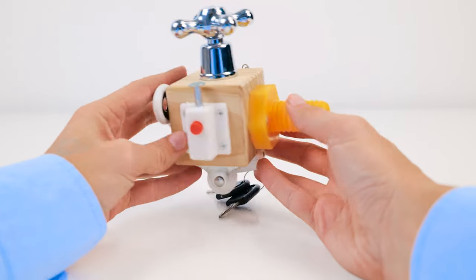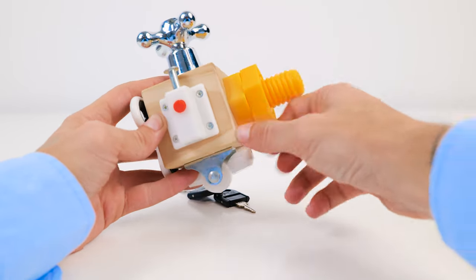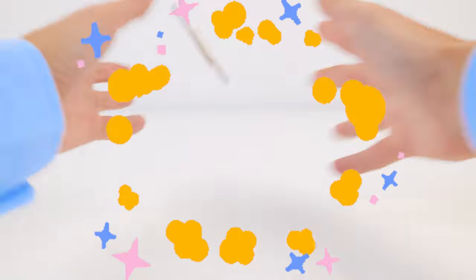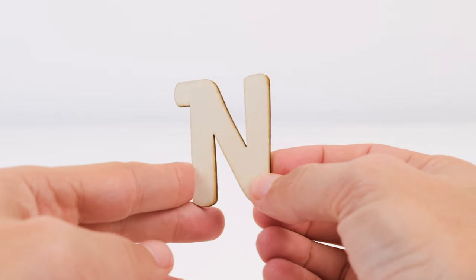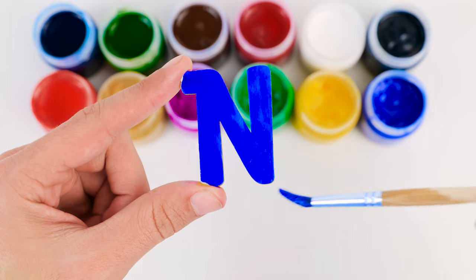There must be something here that starts with an N. Wait a second! This is called a nut! A nut screws onto a bolt, and it starts with N. But it isn't turning into a letter. Yikes! What's happening? It's gone! But it left something behind. It's the letter N! Here goes some painting. Our blue N looks nifty.